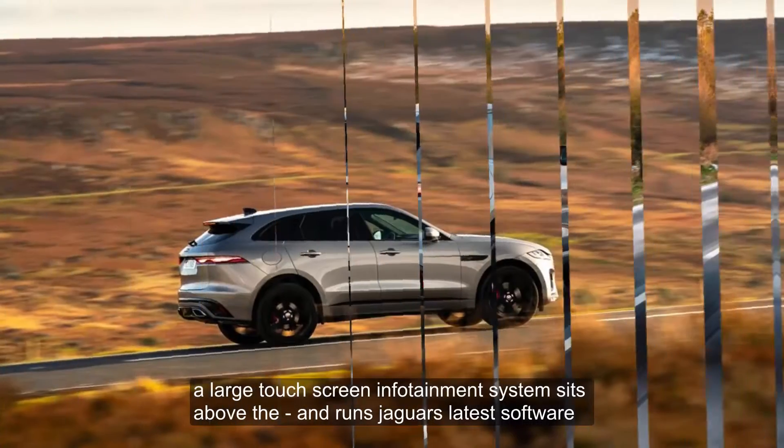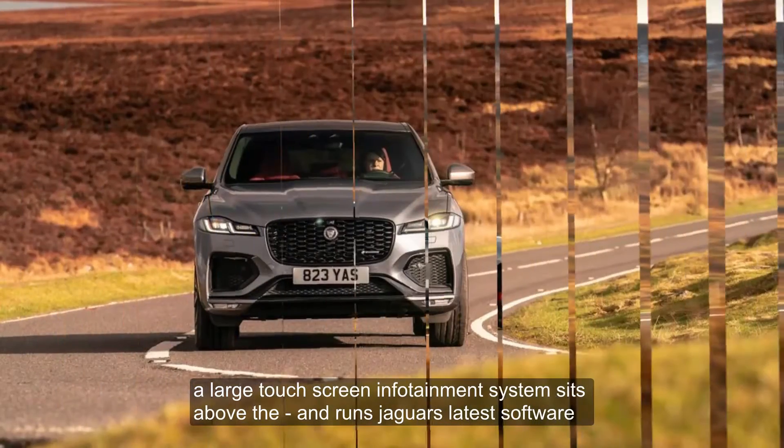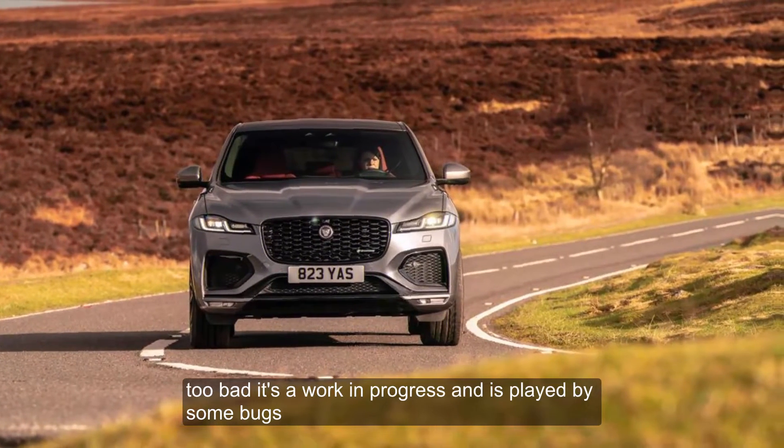A large touchscreen infotainment system sits above the dash and runs Jaguar's latest software. Too bad it's a work in progress and is plagued by some bugs.